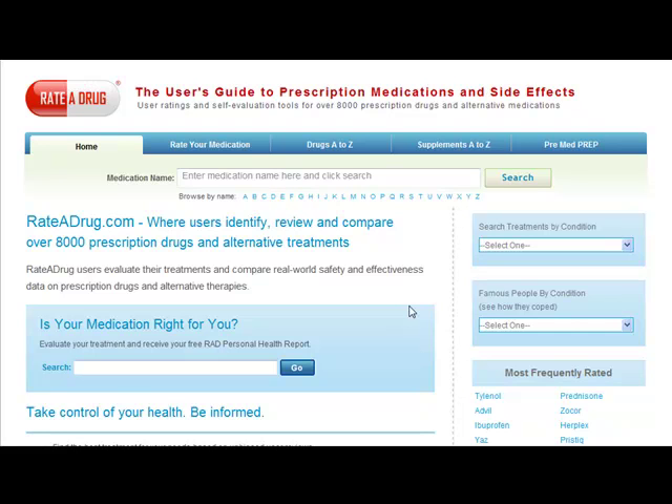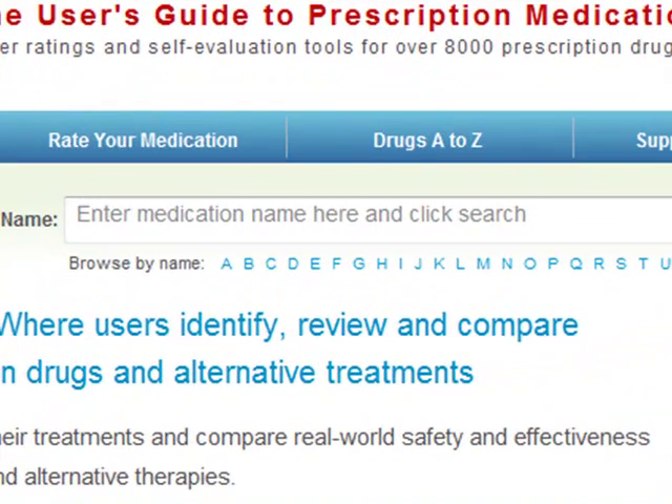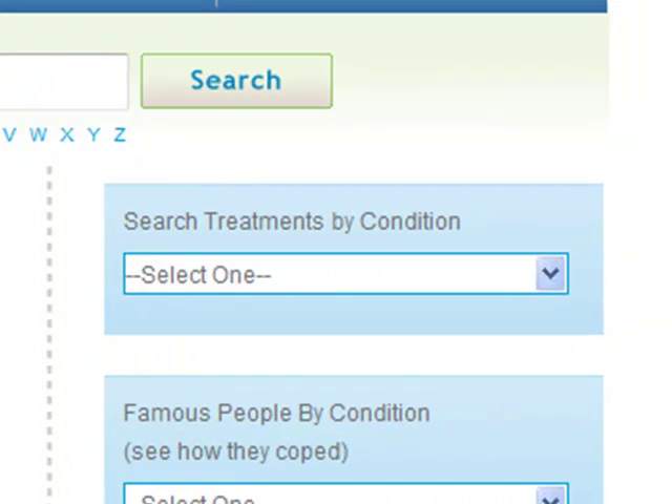I'm here on the homepage of Ratedrug.com. On this page, you can either search by the name of a particular treatment or by class of medication. With over 130 classes, you're sure to find what you're looking for.